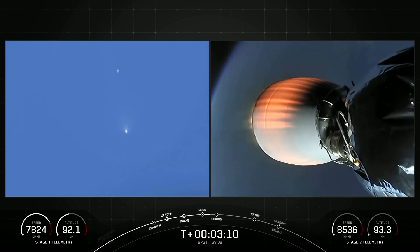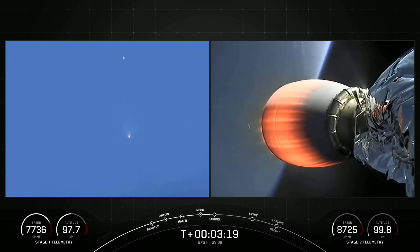The view on the left is really interesting because you can see both the first stage, which is on the top, and then the second stage, which has ignited its engine there at the bottom.